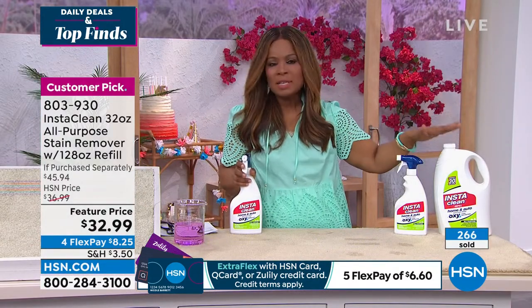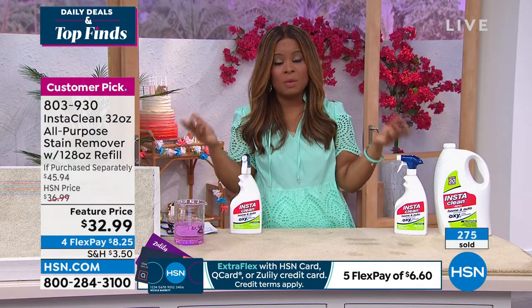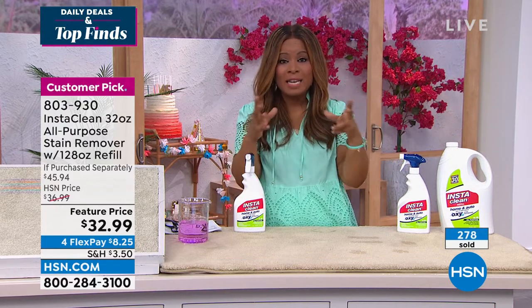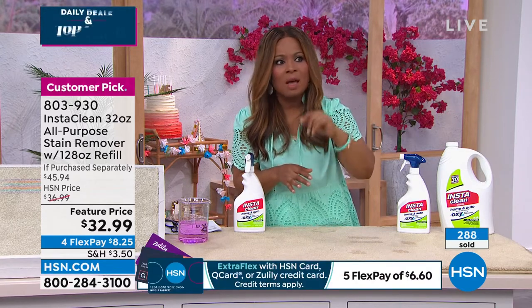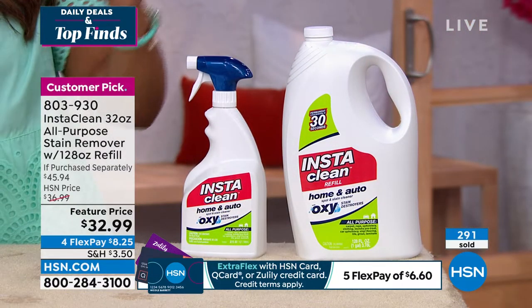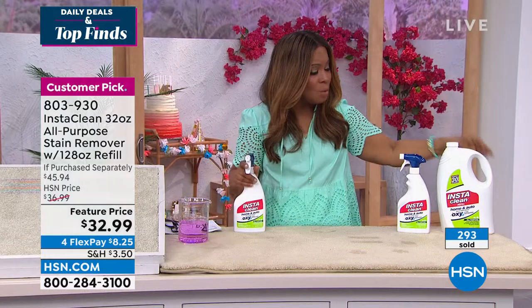I've worked here a long time at HSN and seen tens of thousands of products over 20 years. When it comes to cleaning solutions, this is one that without blinking an eye, if you saw me getting my nails done and asked what I'd recommend for a stain on a carpet or sofa — the first thing I'd tell you is try Insta Clean. It is that amazing.